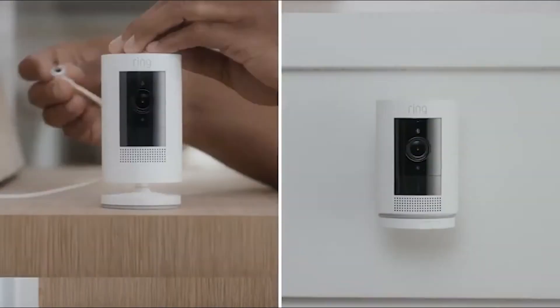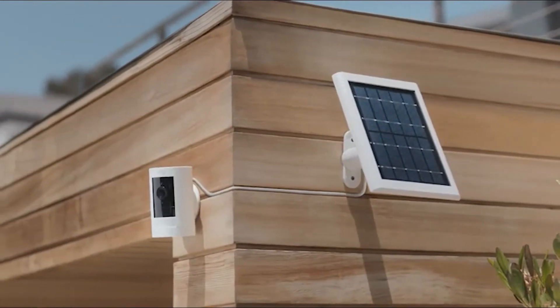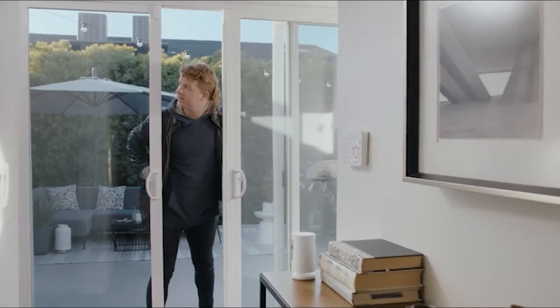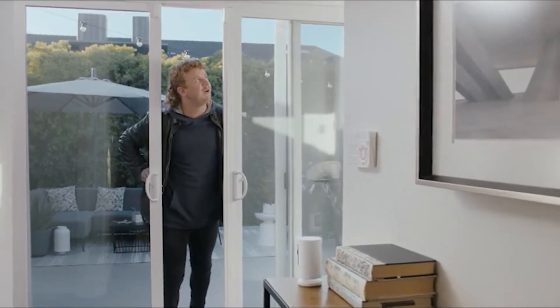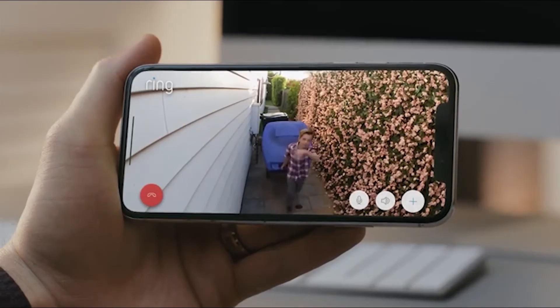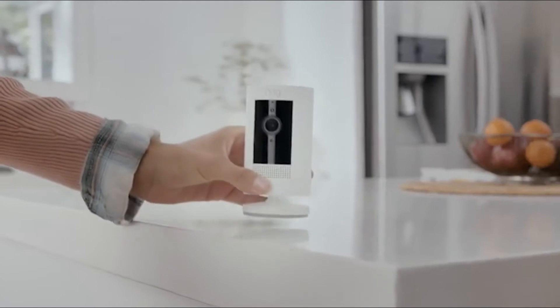Power the Stick-Up Cam however you want — just plug it in, pop in a battery, or let the sun do the charging for you. And if your Ring alarm goes off, the Stick-Up Cam can start recording automatically. So start protecting your home and family with the easy-to-install, home monitoring, indoor-outdoor Stick-Up Cam by Ring.